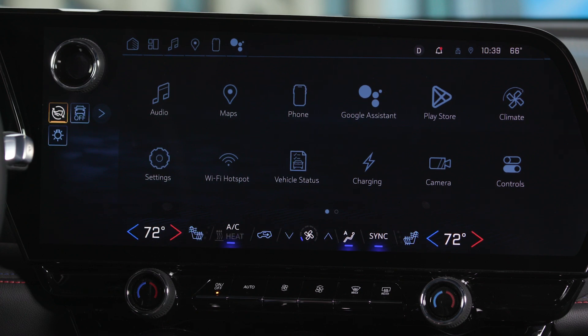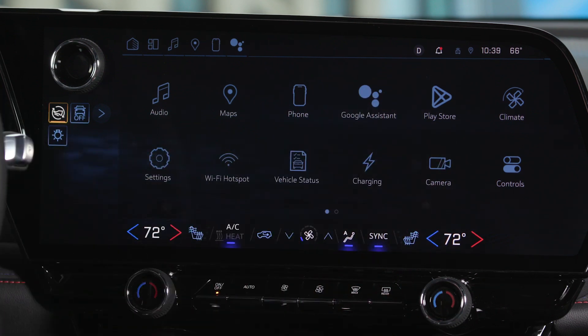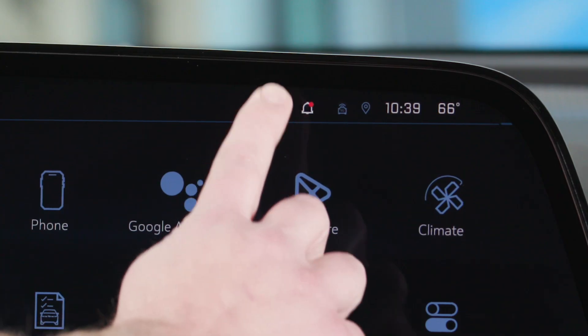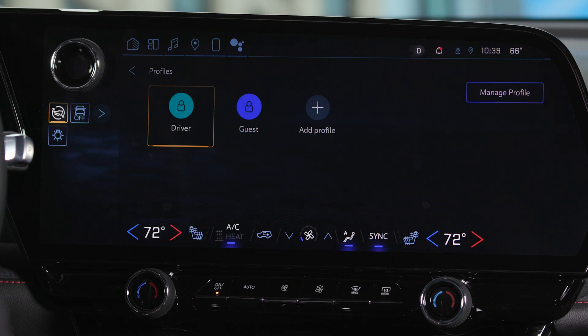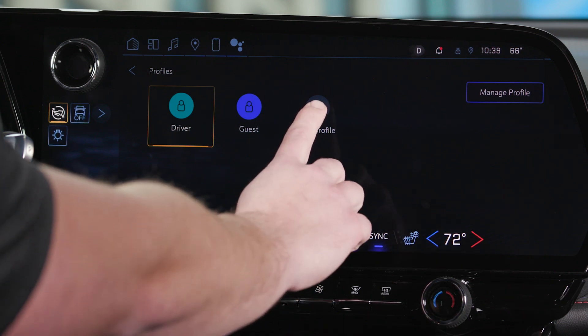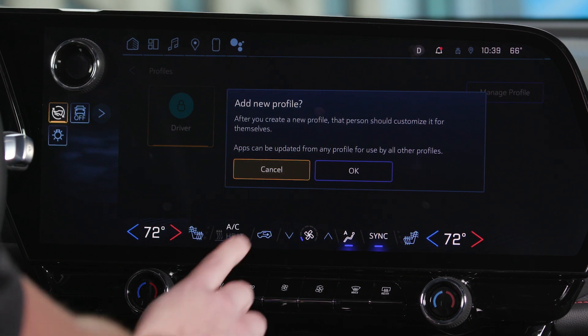In the upper right corner of the center display, you'll see a round icon with a single letter in it, right here. Upon first startup, this will likely have a D for driver. Tap that icon to go to the profile screen. You'll first want to add a profile by clicking the plus icon located here, next to the existing profiles, which are likely Driver and Guest.